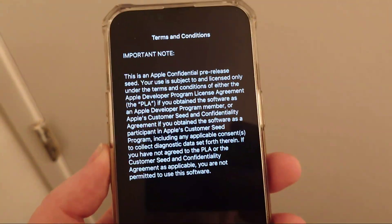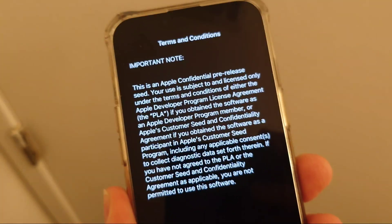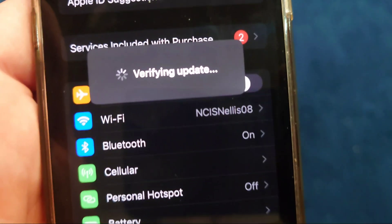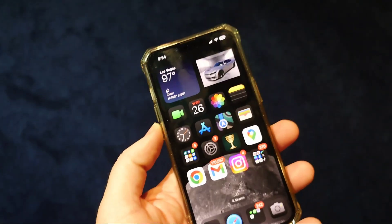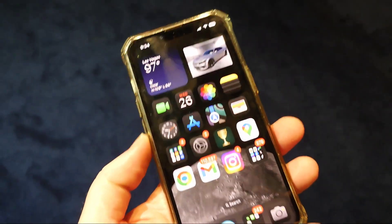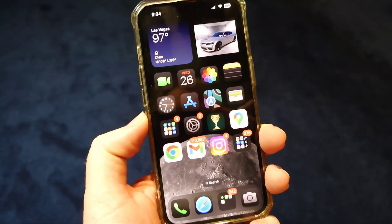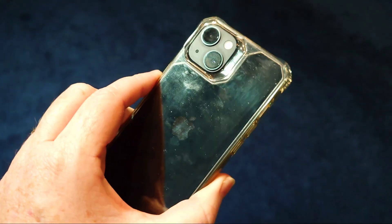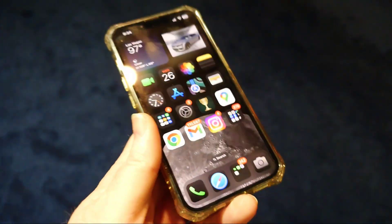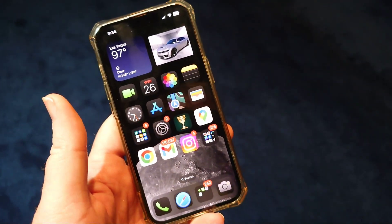We got an update — iOS 18 Beta 2. Welcome back to Tech Talk Vids. I want to talk about some of the changes and stability improvements with iOS 18 Beta 2, which I just acquired today. Let's go ahead and get directly into it.